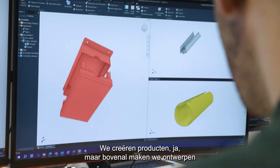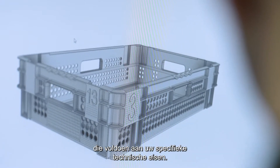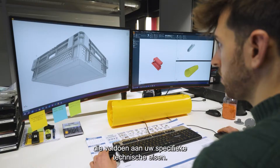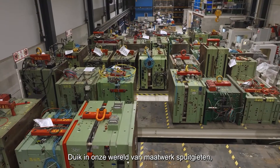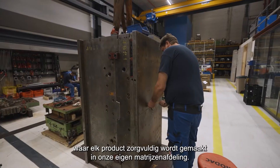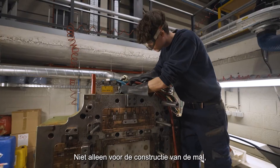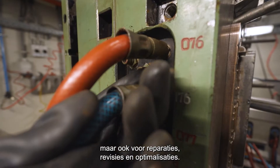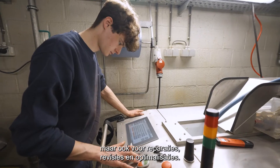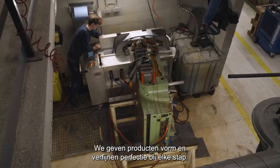We are crafting products, but moreover, we draw up a design which meets your specific technical requirements. Dive into our world of custom molding, where each product is meticulously crafted in our very own mold department — not just for the construction of the mold, but also for repairs, revisions, and optimizations. We are shaping products and also fine-tuning perfection every step of the way.